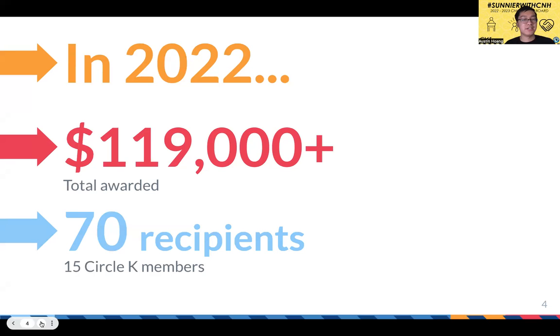In 2022, over $119,000 was awarded in total to 70 recipients. But out of those 70 recipients, only 15 were Circle K members. Typically, not that many Circle K members actually apply for the C&H Children's Fund, so if you apply, you might have a really good chance of receiving the scholarship yourself.